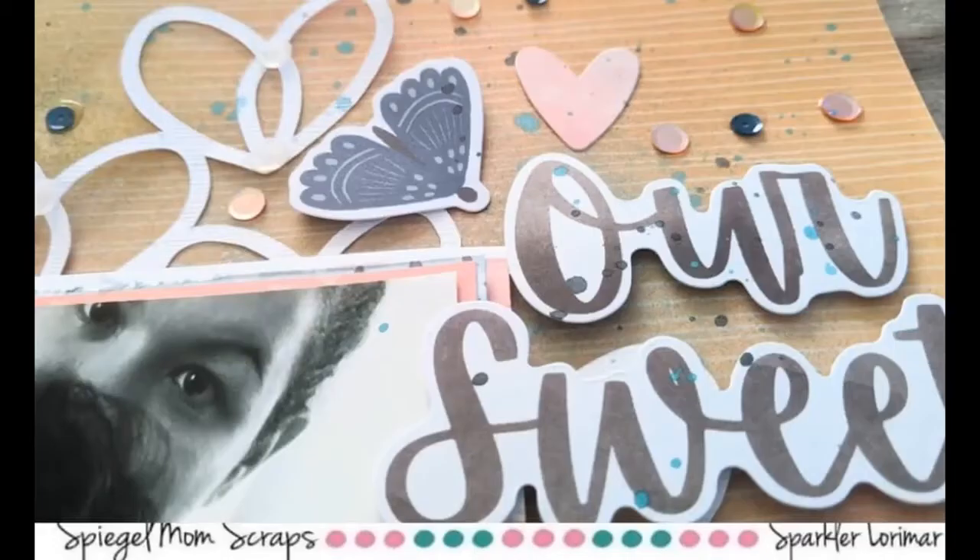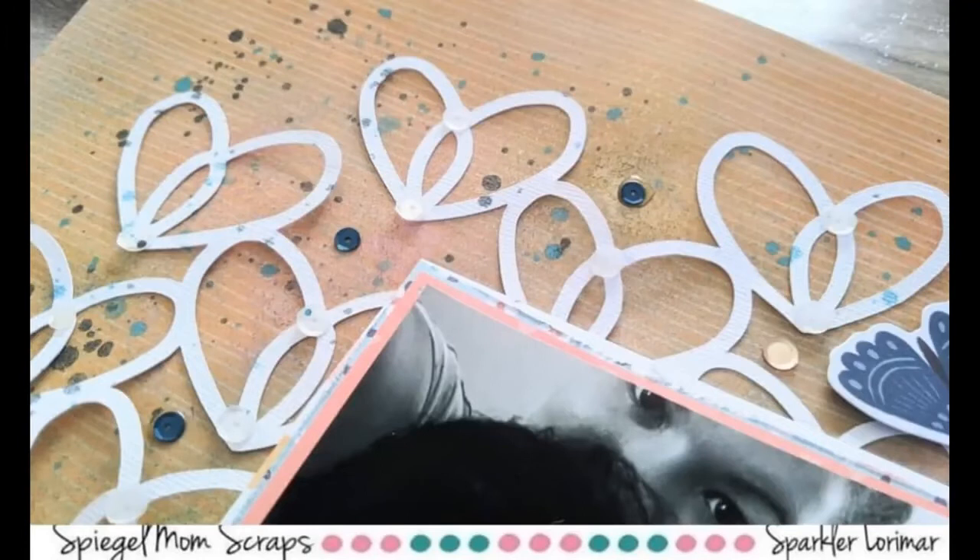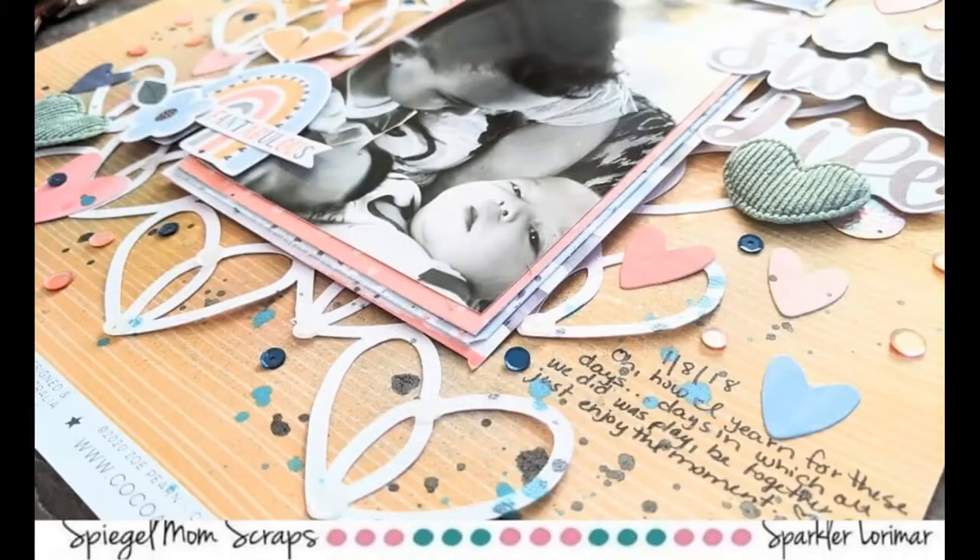Please check out the Spiegel Mom Scraps Instagram and our Facebook group for more lovely inspiration. Be sure to check out Cut2U as well, and I will see you back soon with another process video. Thank you so much for joining me!